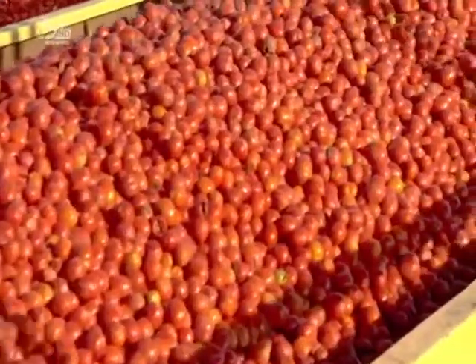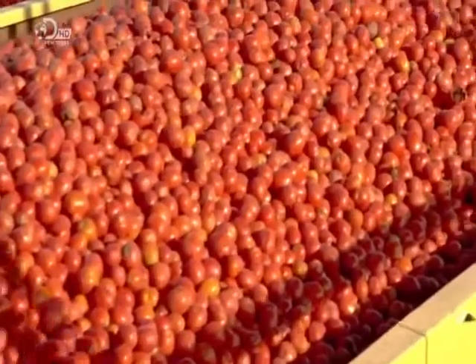Once they have a load of 22 tonnes, they deliver the tomatoes to the canning factory.